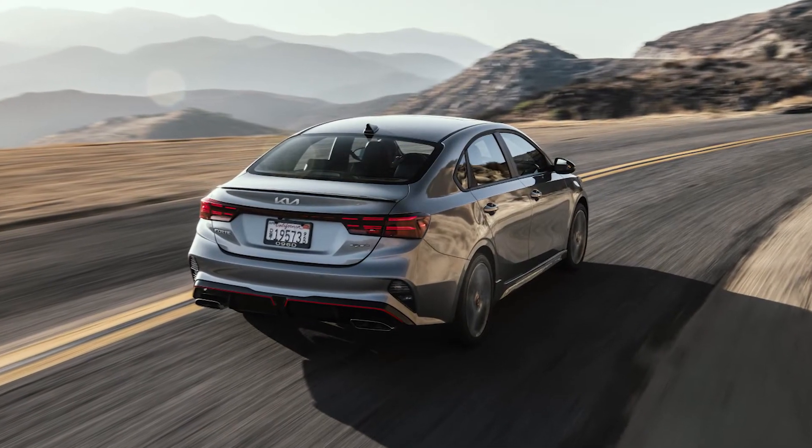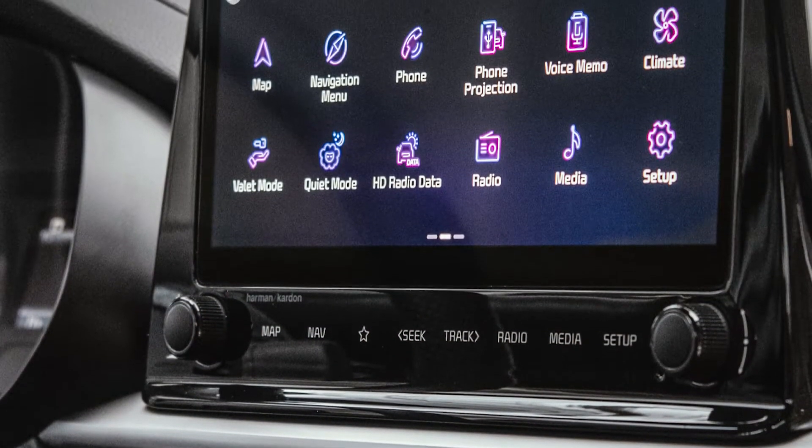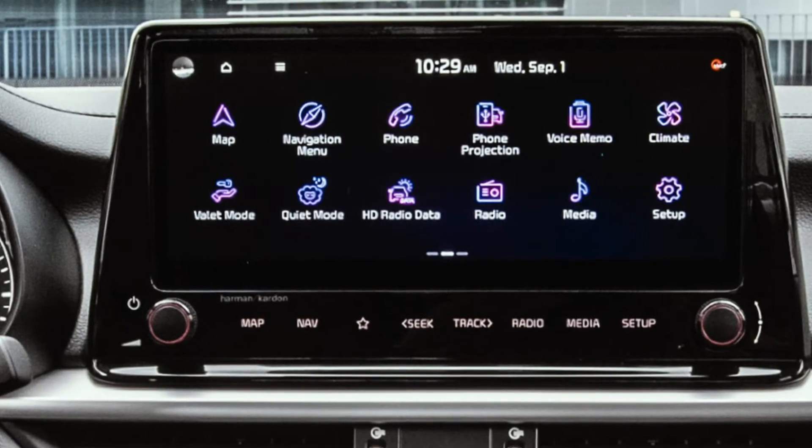The Compact Sedan offers six standard ADAS 2 features and a total of 15 systems, including lane-following assist, navigation-based smart cruise control, highway driving assist, and safe exit warning.